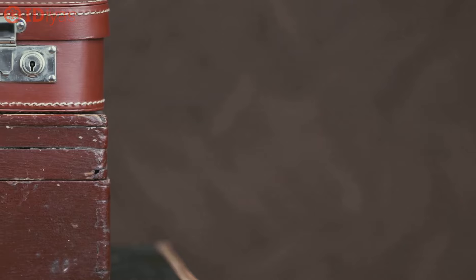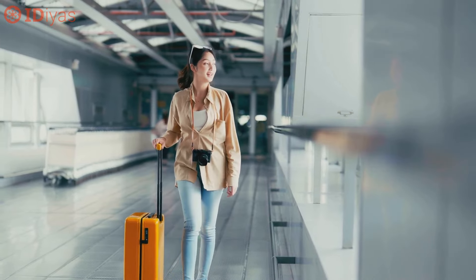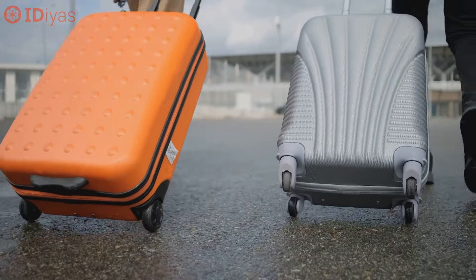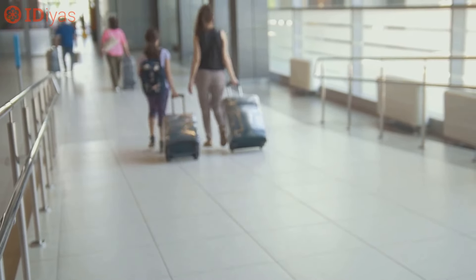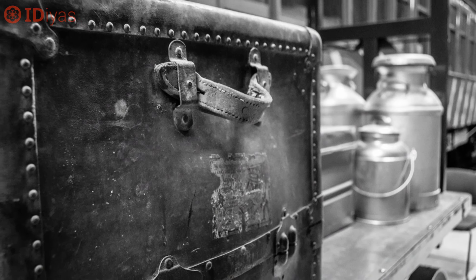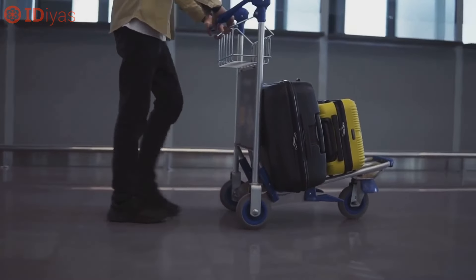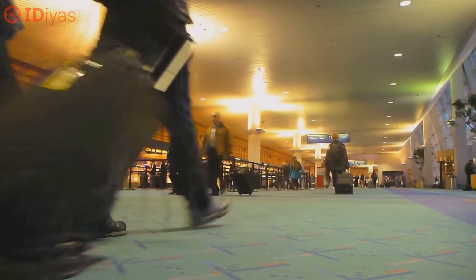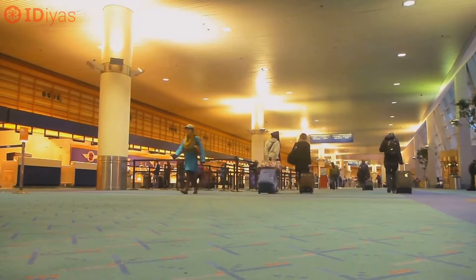But this invention does more than just highlight the slow pace of innovation — it also serves as a powerful example of economic efficiency. Before the rolling suitcase, travellers relied on porters or heavy lifting to manage their luggage. With the introduction of wheels, it suddenly became possible for individuals to manage their luggage with much less effort, transforming the travel experience and making mobility more accessible for everyone. What's important to note is that while the technology existed — suitcases and wheels — bringing them together took time because of the human tendency to stick with the status quo.